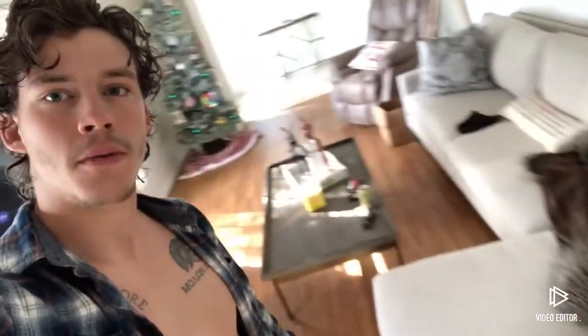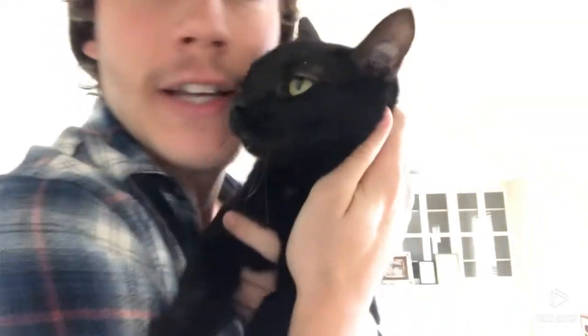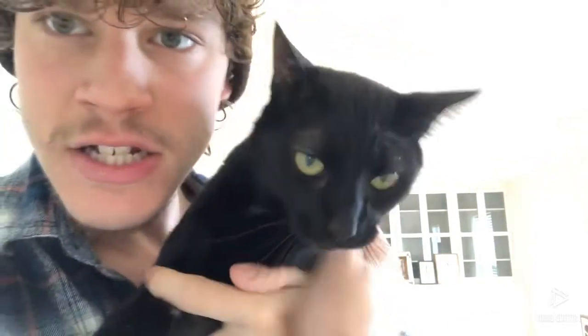Alright, what's up everyone! I'm in my new house right now — here's the living room, Christmas tree. I'm not gonna give a full house tour right now, but I will sometime. This is my cat Leon, short for Leonidas, like the great King Leonidas of Sparta. She's crazy. Anyway, let me find a good place to set this phone up and we'll get started.